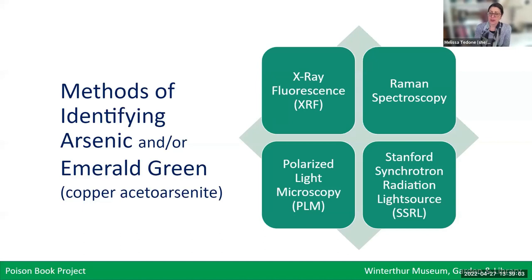At Winterthur, we have tested several techniques for identifying emerald green book cloth, including XRF, Raman, polarized light microscopy, and colleagues have successfully detected arsenic using the SSRL at Stanford University. These are all very specialized instruments requiring scientific expertise for analysis and interpretation of results, and it's honestly very rare for most libraries to have access to this kind of equipment. So we've been continuing to explore other ways of identifying arsenic in books as well.